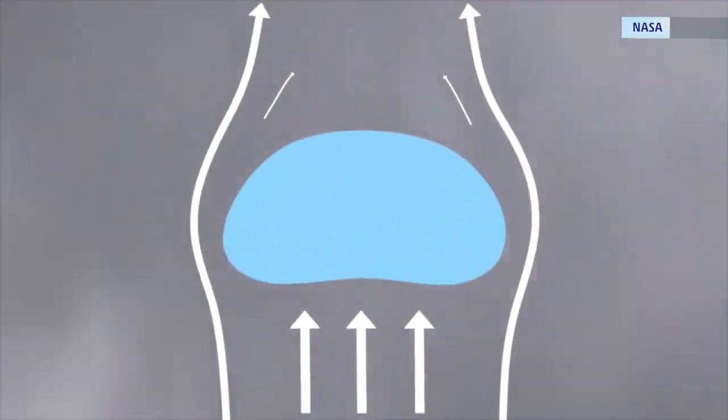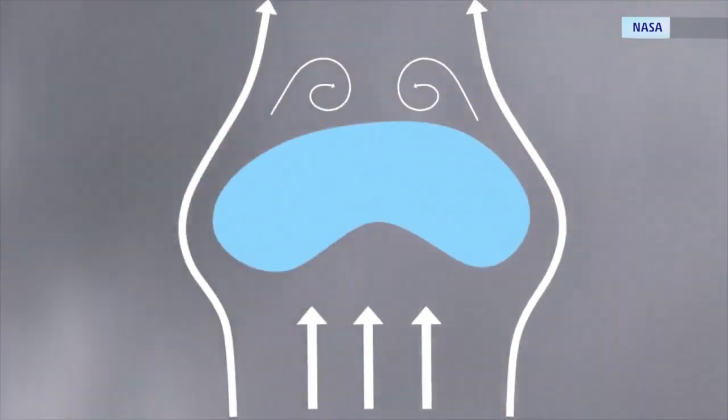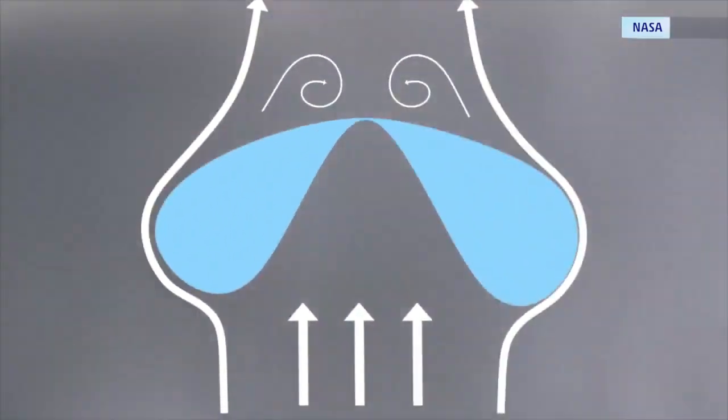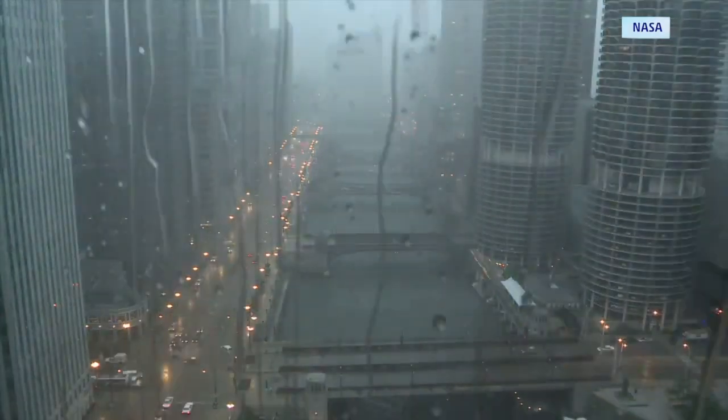Small droplets of water in our atmosphere are round because of the surface tension, or skin, of water molecules. The droplets merge together, becoming heavy enough to fall. As they grow and fall faster, wind resistance flattens the drops from the bottom up, eventually splitting them into smaller, round raindrops once again. That's why rain falls as drops instead of, say, swimming pool-sized mega chunks of water.